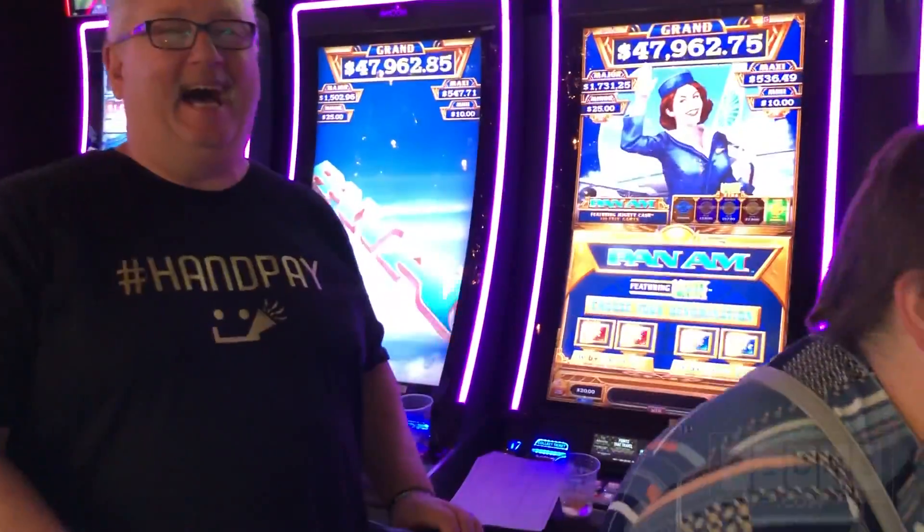Go ahead, Heidi. Try again, try again, go. I'm Heidi. I'm Kim. From Las Vegas, and you're watching Brian Christopher's slots. Yeah, you guys are a winning team.